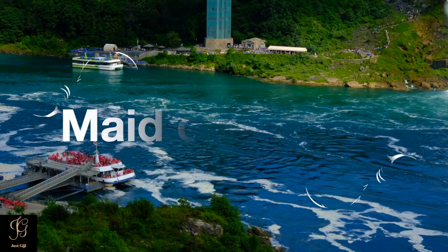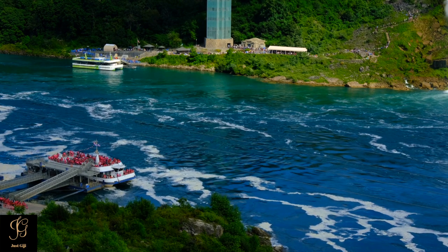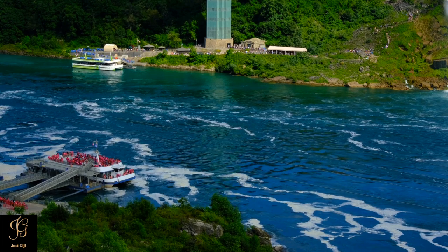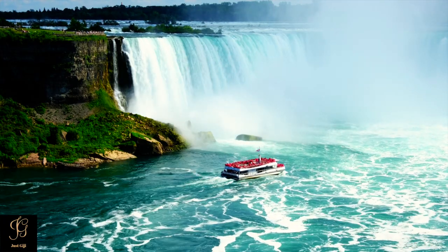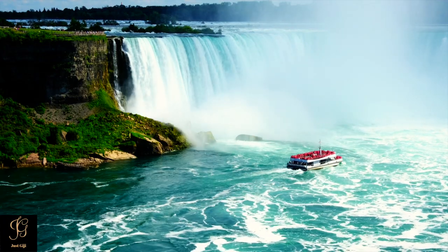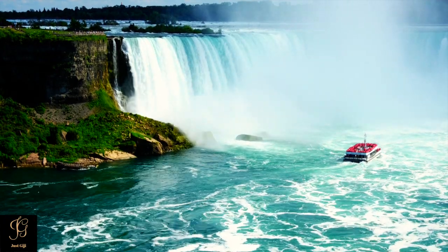Looking for a fun way to explore? The Maid of the Mist boat tour in Niagara Falls, New York has been described by generations of visitors as one of the highlights of their trip — a favorite Niagara Falls State Park attraction for more than 150 years. The Maid of the Mist journey begins at the Observation Tower, where guests are given a souvenir rain poncho to wear and board the double-deck Maid of the Mist tour boat.